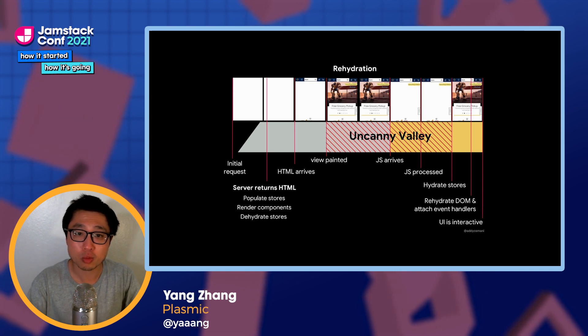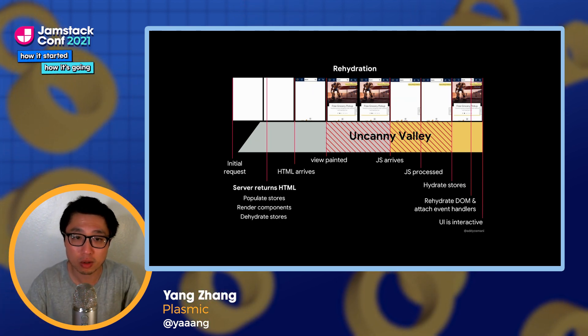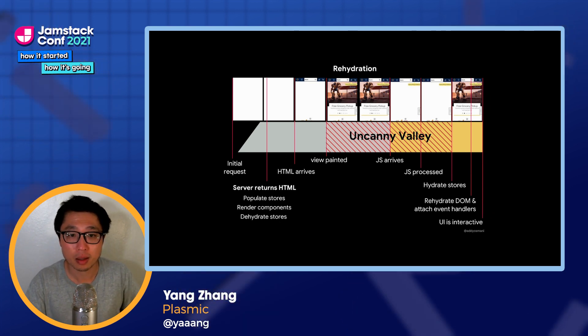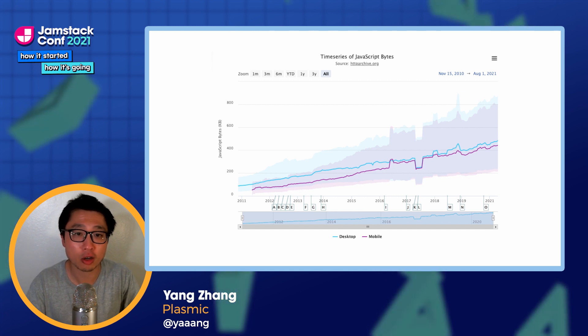If you try just removing the JavaScript bundles from these sites — and it's easy to try this out using overrides in Chrome DevTools — that'll significantly improve these scores. And I thought this was an interesting graph you can pull up from the HTTP archive: the amount of JavaScript that's shipped on the web is just a problem that is ballooning over time.